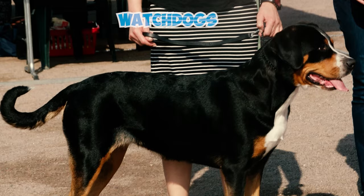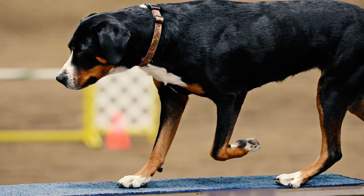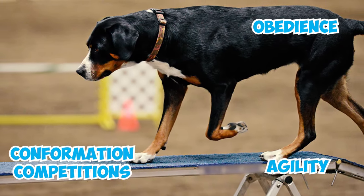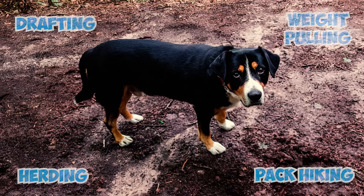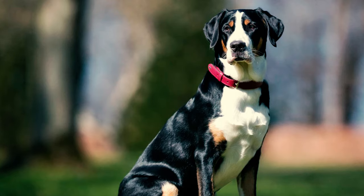Number thirty: originally bred to herd cattle, pull carts, and function as watchdogs, these powerful and vigilant dogs thrive when they have a job to do. They excel in various dog sports like obedience, agility, and conformation competitions. They also perform admirably in drafting, weight pulling, herding, pack hiking, and showcasing their overall versatility.